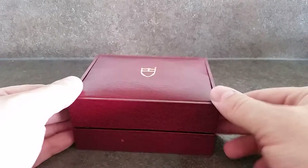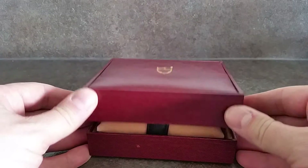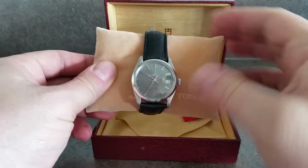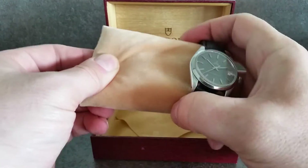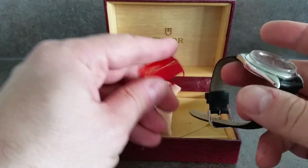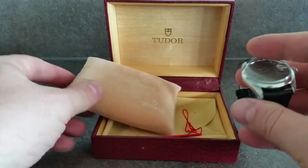Hello watch fans, Birth Year Watches here, and this time for you we have a 1968 Tudor. Now for those of you that don't know — and I'm sure you do — Tudor is a subsidiary company to Rolex.